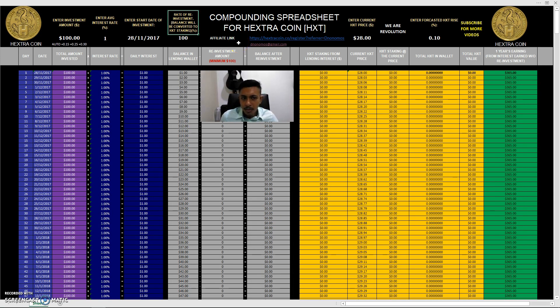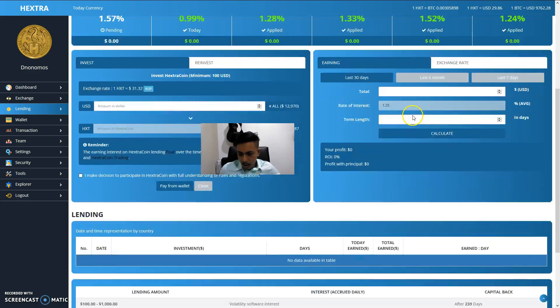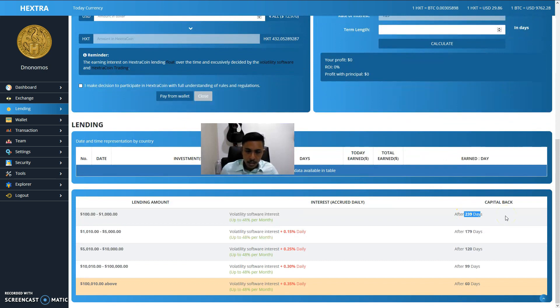This field is the rate of reinvestment — the balance converted to HXD staking. Setting it at 100% means reinvesting everything from your lending wallet. Unlike BitConnect — where the minimum reinvestment is ten dollars — Hextra's minimum reinvestment is one hundred dollars. A one hundred dollar reinvestment locks your capital for 239 days; a one thousand and ten dollar reinvestment locks it for 179 days.